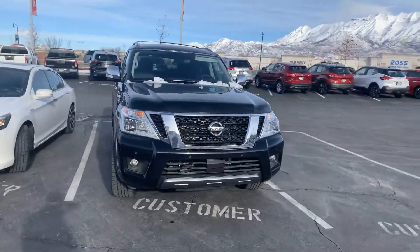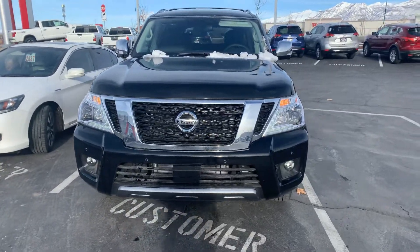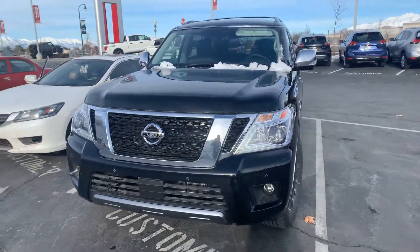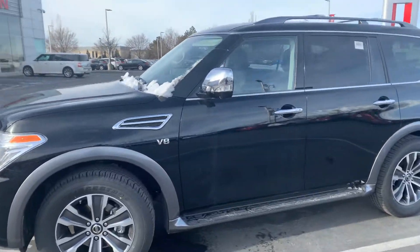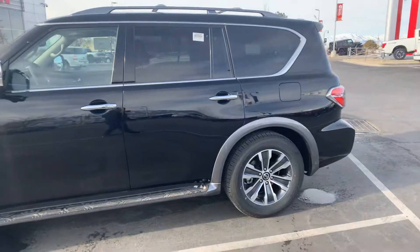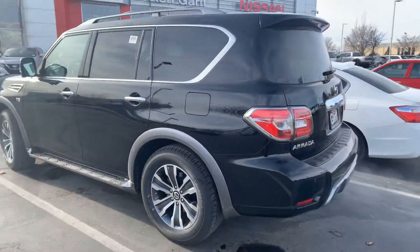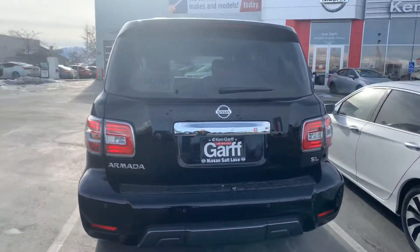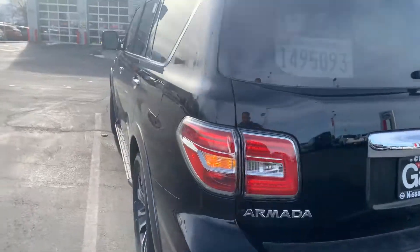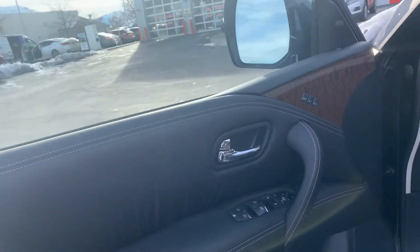All right guys, I think you're gonna be pretty excited — look what we got on the lot for you. This is a 2019 Nissan Armada SL edition, a brand new vehicle. As you can see, this thing is beautiful. Let's go ahead and check out the interior.